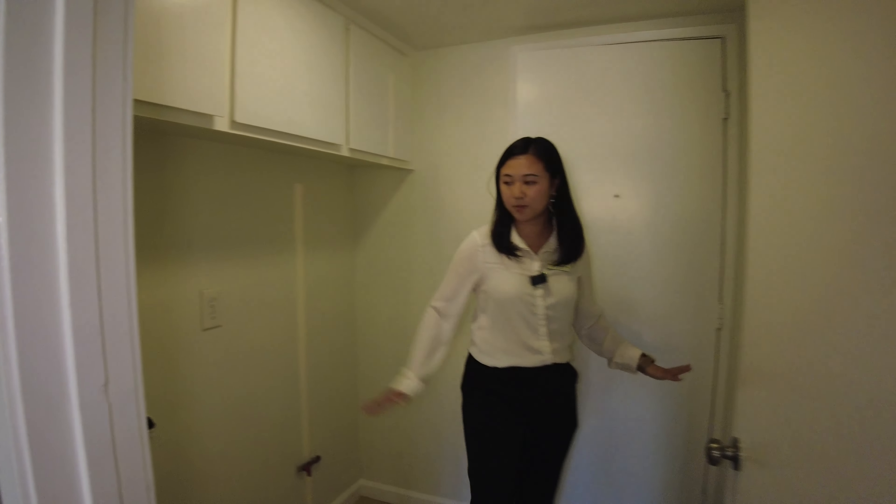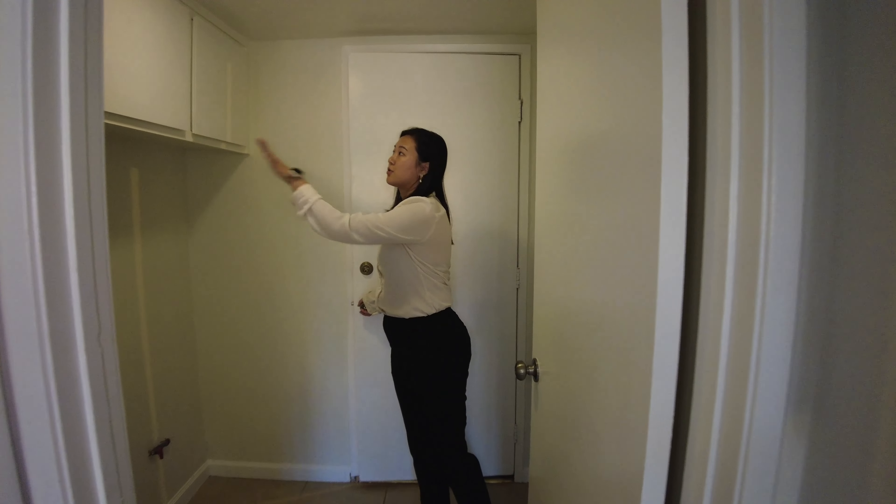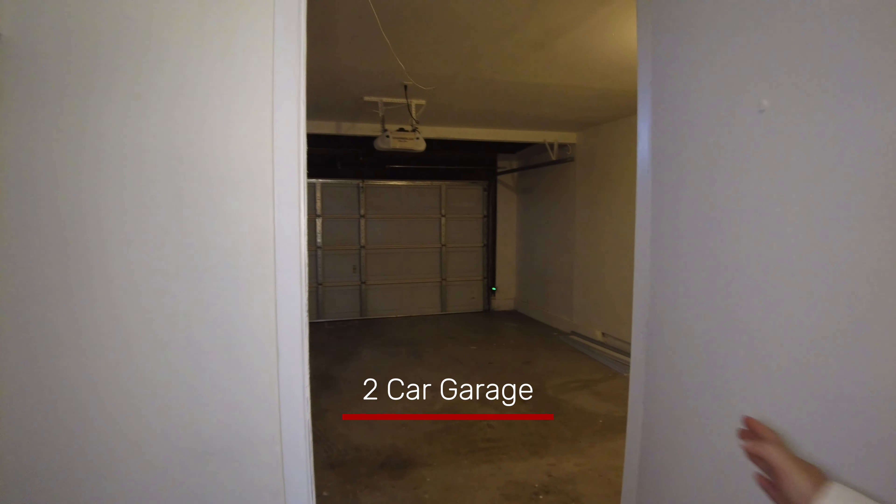This space here is the washer and dryer hookup, also some linen closet above. This door is connecting to the two-car garage.